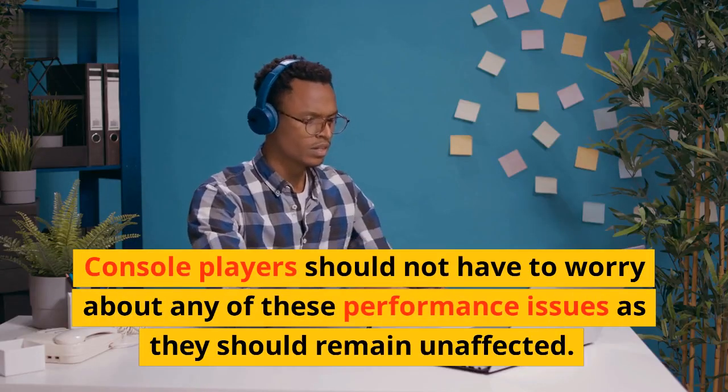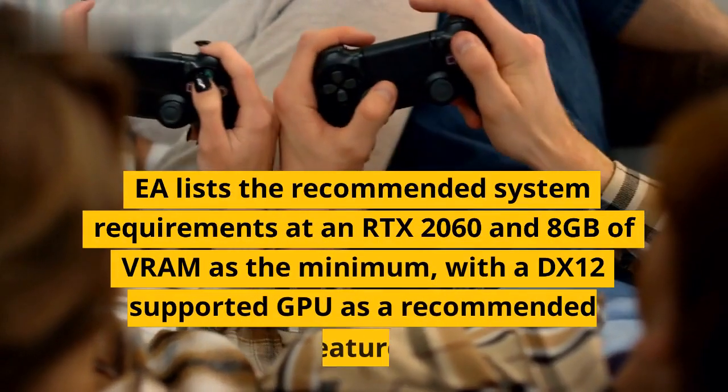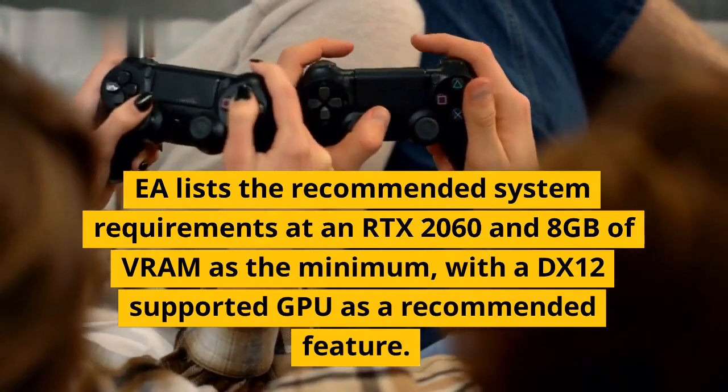Console players should not have to worry about any of these performance issues, as they should remain unaffected. EA lists the recommended system requirements at an RTX 2060 and 8GB of VRAM as the minimum, with a DX12 supported GPU as a recommended feature.